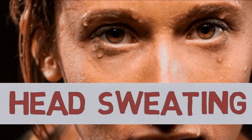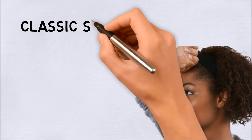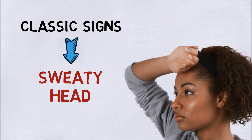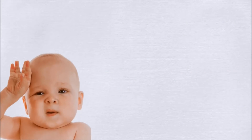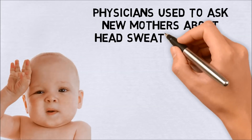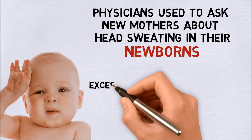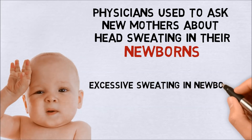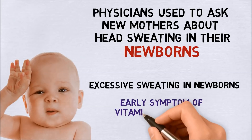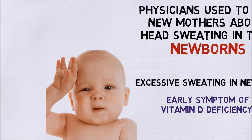Number two: head sweating. One of the first classic signs of vitamin D deficiency is a sweaty head. In fact, physicians used to ask new mothers about head sweating in their newborns for this very reason. Excessive sweating in newborns due to neuromuscular irritability is still described as a common early symptom of vitamin D deficiency.